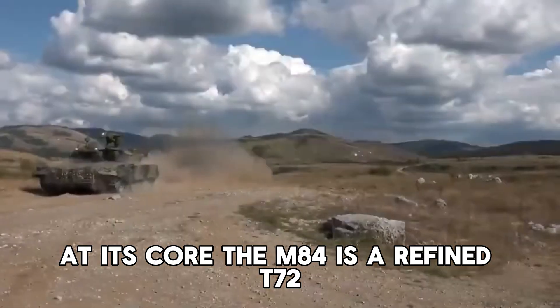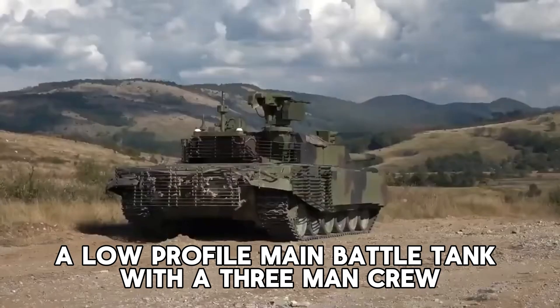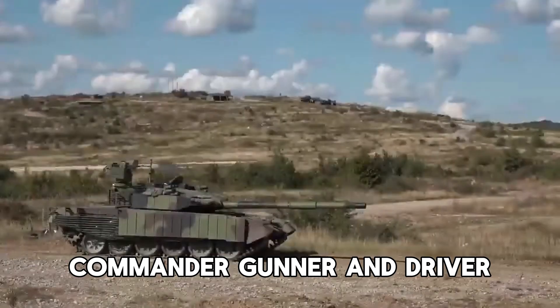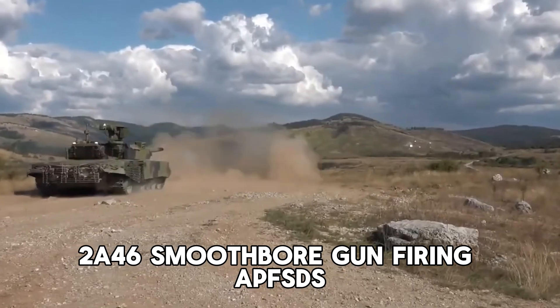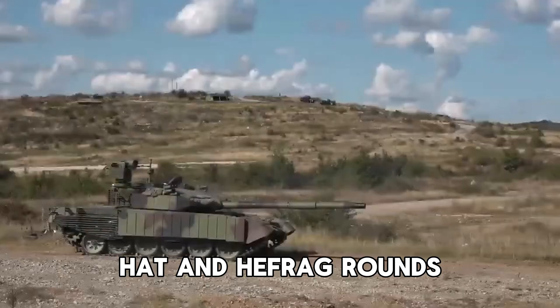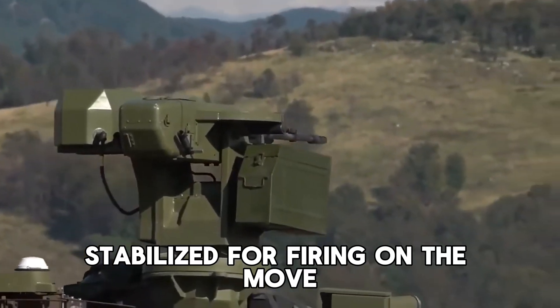At its core, the M-84 is a refined T-72 — a low-profile main battle tank with a three-man crew: commander, gunner, and driver, thanks to an autoloader. It packs a punch with a 125mm 2A46 smoothbore gun, firing APFSDS, HEAT, and HE-FRAG rounds, stabilized for firing on the move.